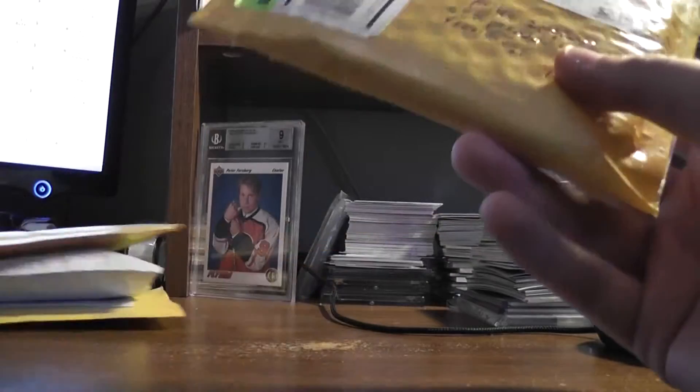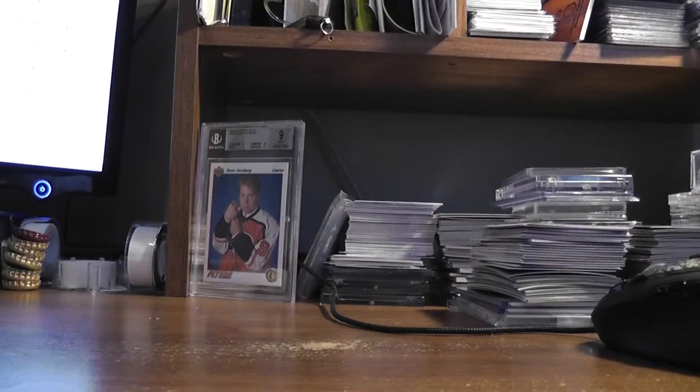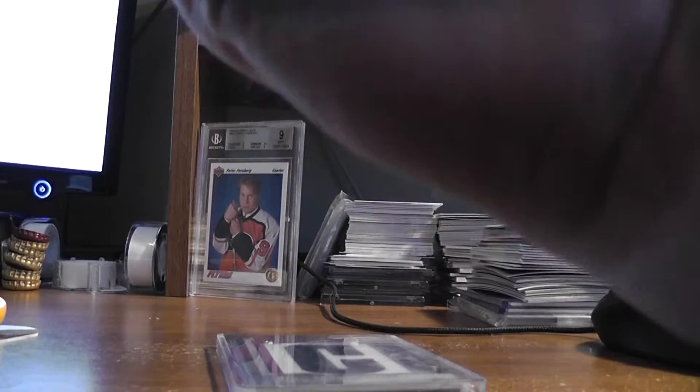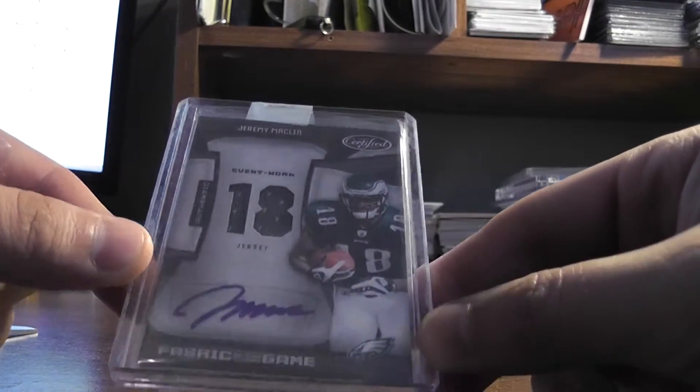We got some live mail here. This guy decided he's going to reuse a bubble mailer and they're all taped together. I hate this.